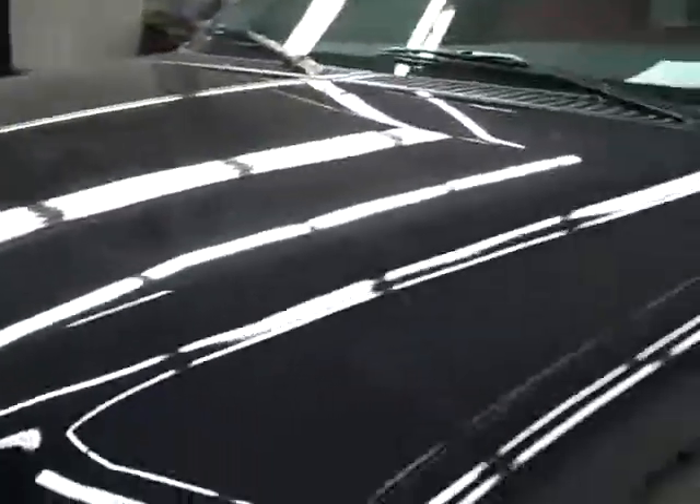Down this side again, very clean shiny paint — no dings or scratches on this side either. The hood is nice and clean too; it's a very sharp looking truck.